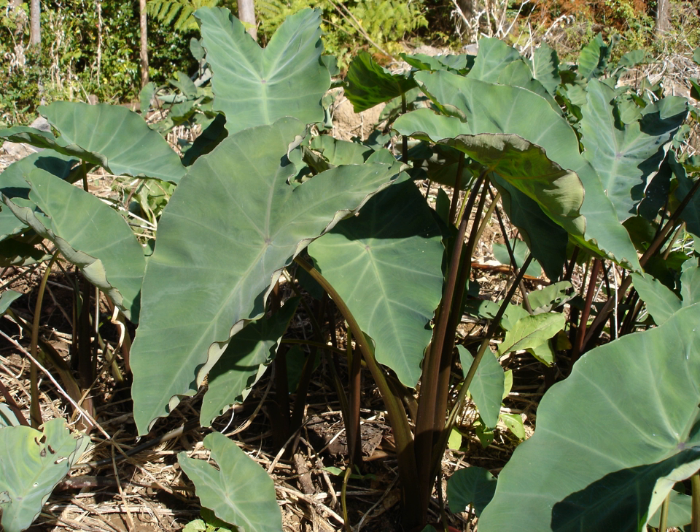In Greece, taro grows on Ikaria. Ikarians credit taro for saving them from famine during World War II. They boil it until tender and serve it as a salad.